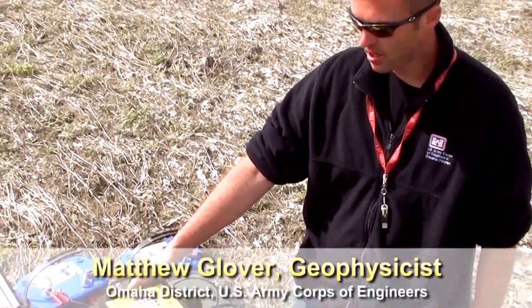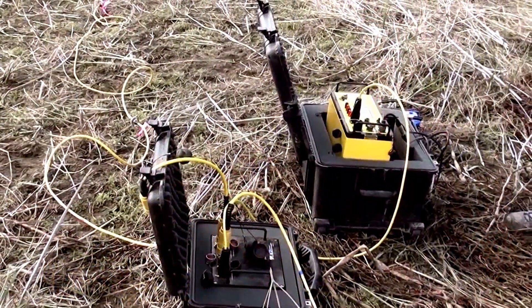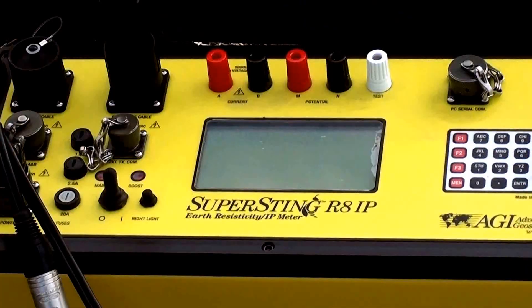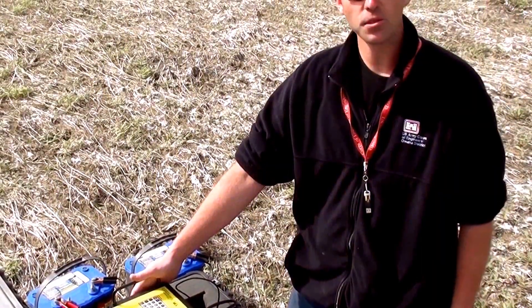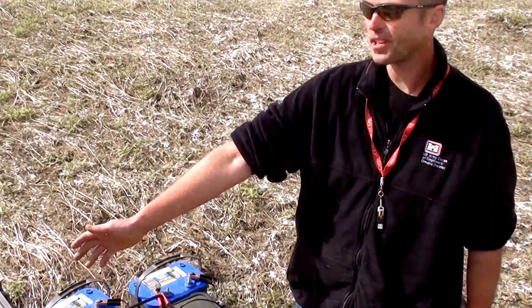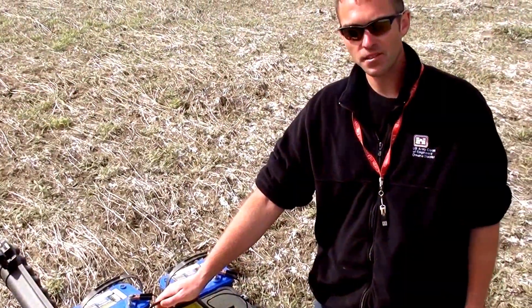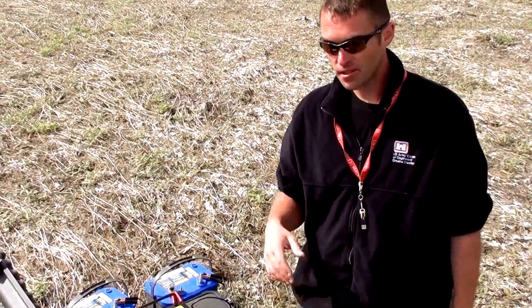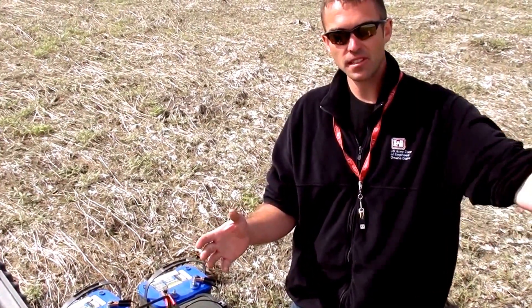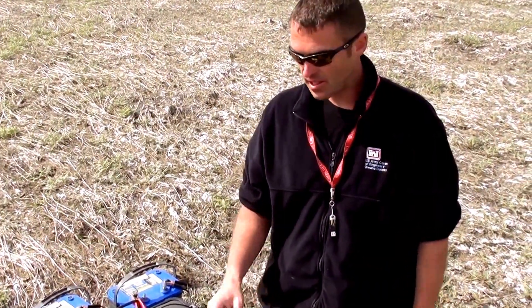This is the Super Sting R8, made by Advanced Geosciences. Essentially, it's an earth resistivity and IP meter. It works by injecting electrical current into these stakes, which are connected to electrodes, and then it reads electrodes down line and essentially measures what the electrical field is that they're picking up in those electrodes that aren't injecting. So it's injecting and then measuring multiple electrodes — MER — down the line to see what the voltage is.